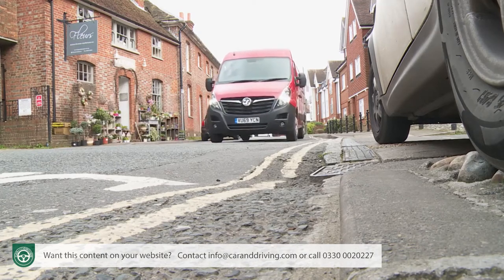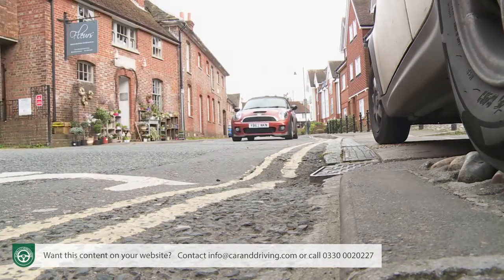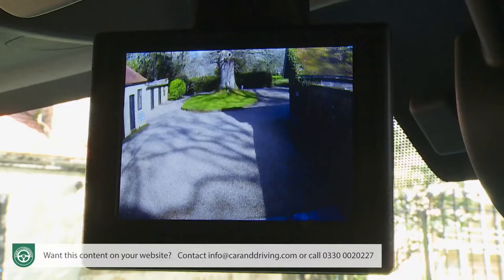For the first time in this revised form, this Movano can also be ordered with an optional rear-view camera — two cameras in fact. One can appear on the central infotainment screen. The other, which Vauxhall calls a surround rear vision option, is permanently on, works like a rear-view mirror and sits where a rear-view mirror would normally be.